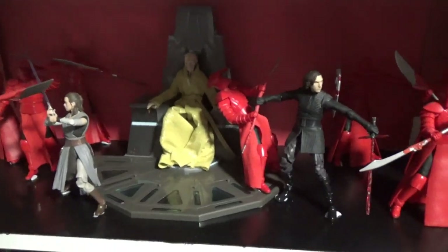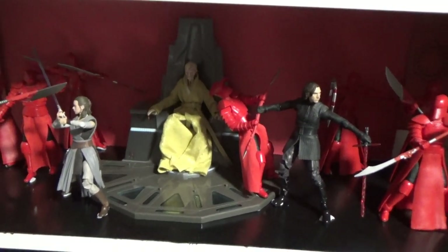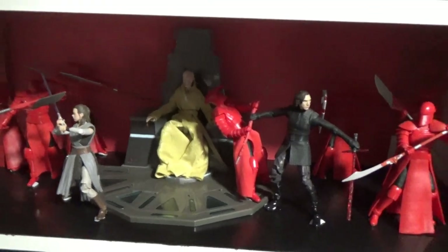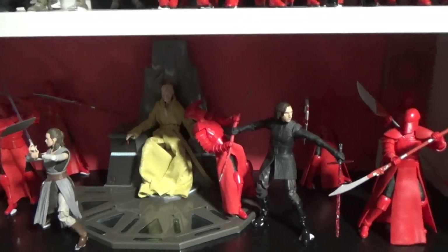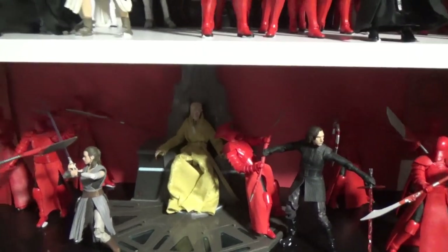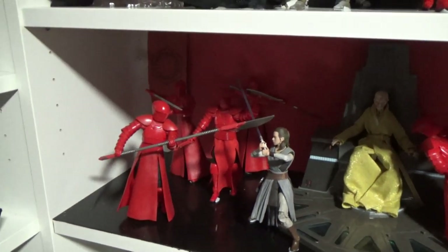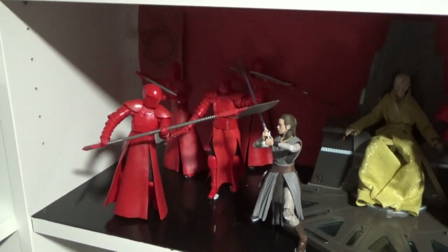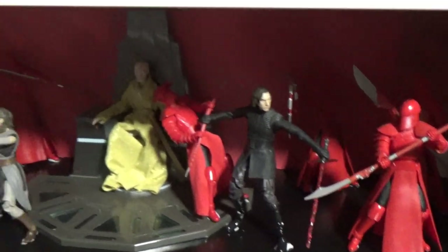Now this is one of my favorite shelves — Snoke's throne room. I'm still yet to get a second Snoke; I do want one so I can have this one on display with my First Order army, and then have another Snoke that's cut up and laying on the floor in front of his chair. But yeah, I've got all the variations of Praetorian Guards on either side here and I really like this setup.